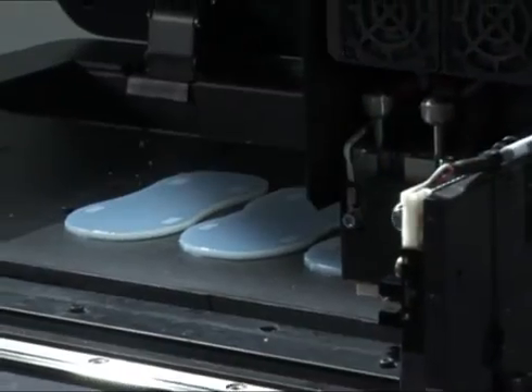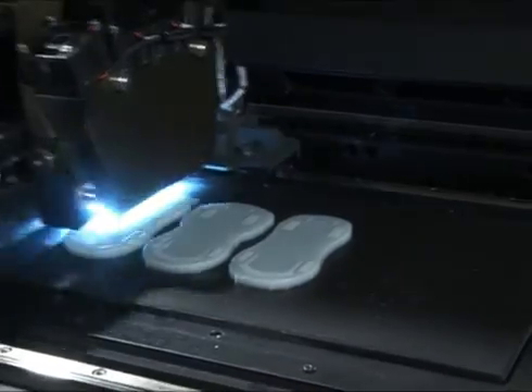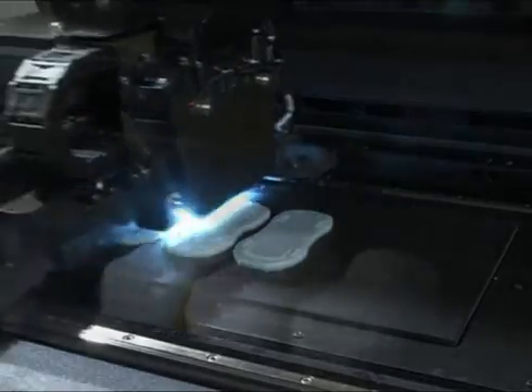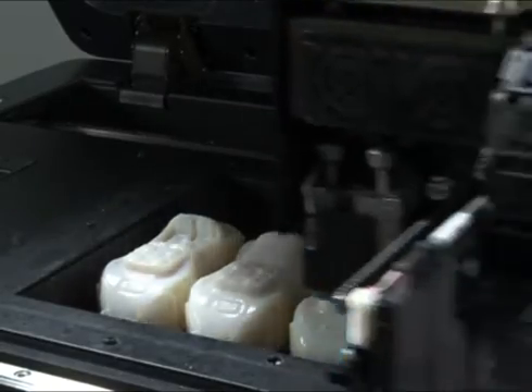Print large models in one go, or simultaneously print multiple smaller models as shown here. With 4 cartridges, the Objet 24 can work for up to 36 hours unattended. Each layer is jetted with high precision and at high resolution, quickly building up into a complete 3D model.